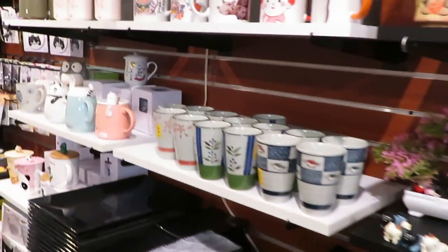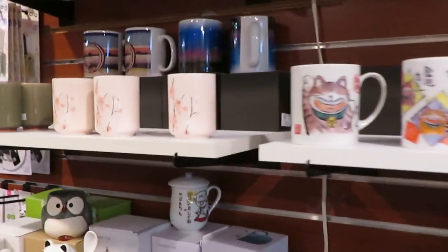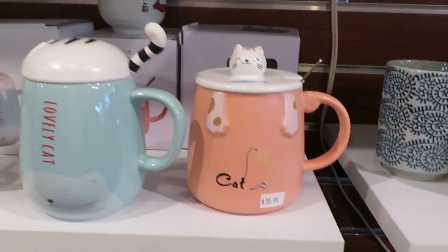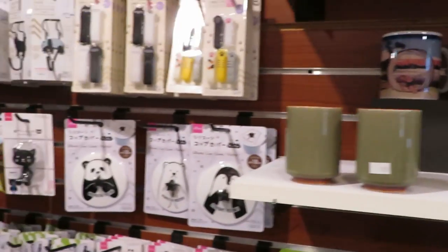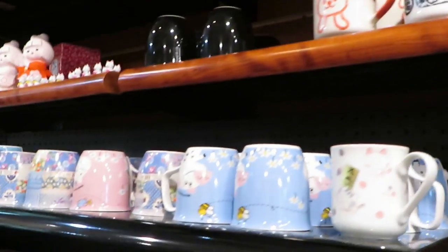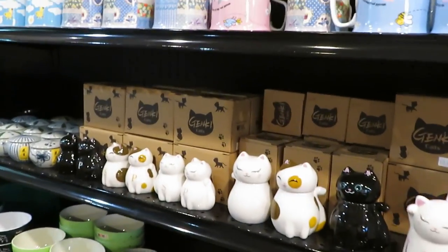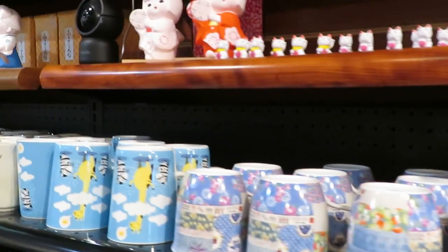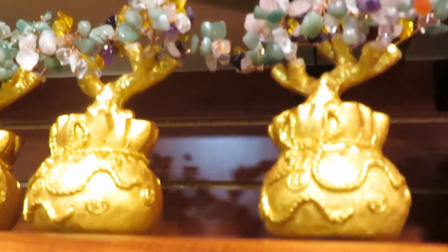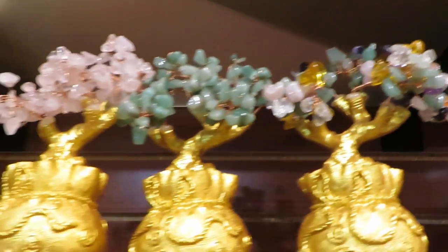Oh, they got plushies too, Jenaya! They've got a lot of stuff in here, guys — you definitely got to come over and do some shopping in here, they've got it all. Oh look at those, those are beautiful, so pretty.